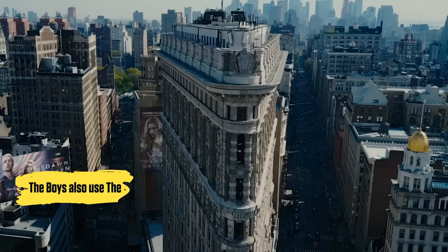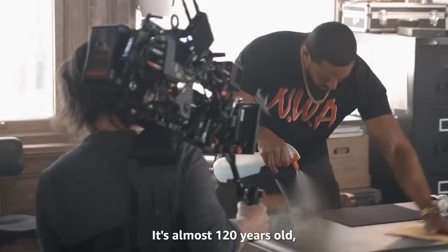The real building was built in 1902. It's almost 120 years old, and now it's a set of ours.